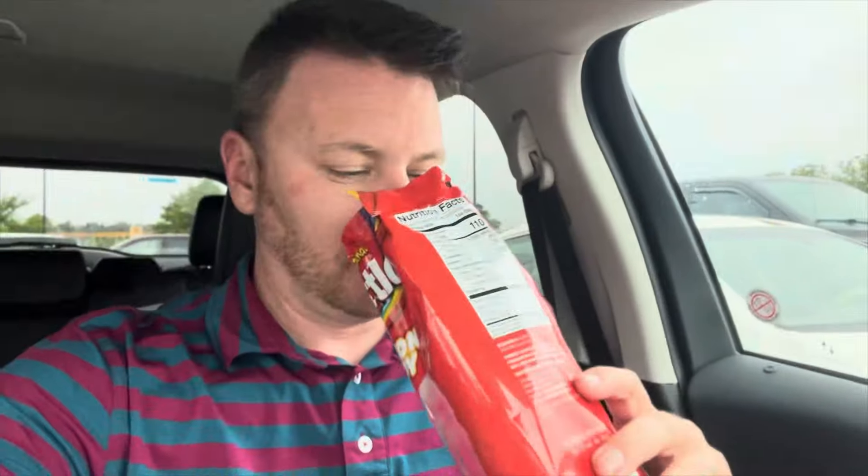I have Skittles cotton candy — let's see if they're a must or a bust. I've opened the package and it's a lot of air and a little bit of cotton candy down in there. You know what it smells like? It smells like Kool-Aid.